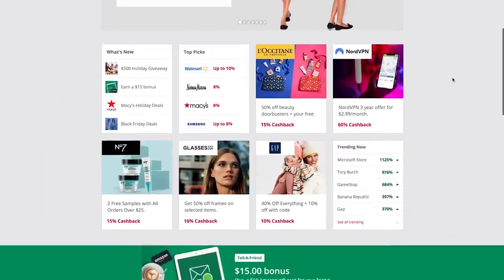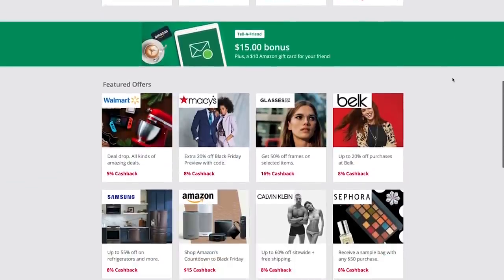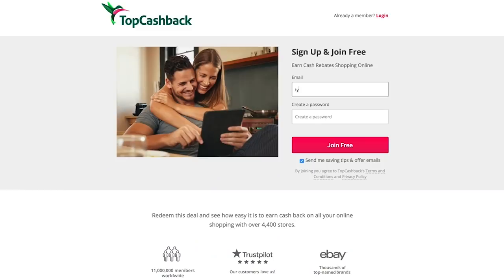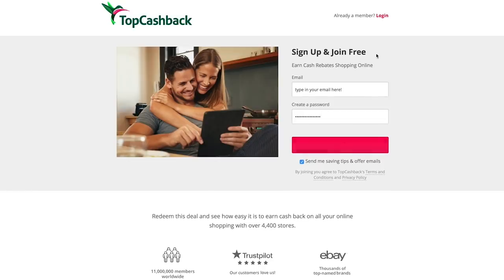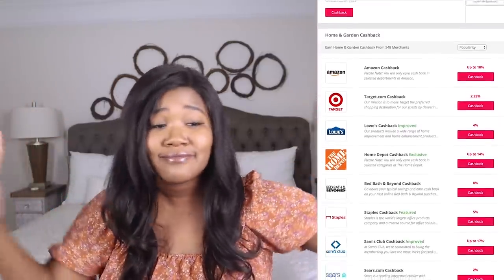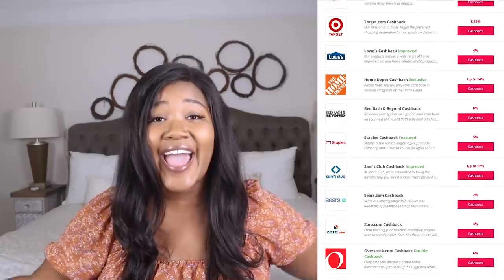It's super simple to actually sign up for TopCashback — all you have to do is plug in an email address, add your password, and you're all set to shop at the over 4,000 stores that they have on their site. They have Target, Walmart, Lowe's, Home Depot, Hobby Lobby, Kirkland's — you name it, they have it. Amazon too.